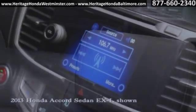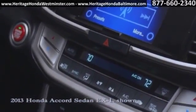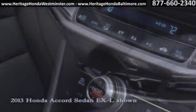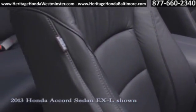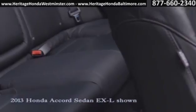The new Accord introduces Honda Link, a cloud-based system that connects you to Bluetooth streaming audio, Pandora Internet Radio, SMS text message functionality, and all your favorite digital music content without hassling with your mobile phone.